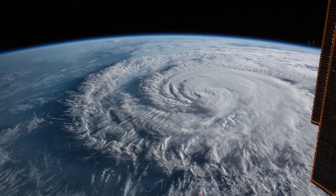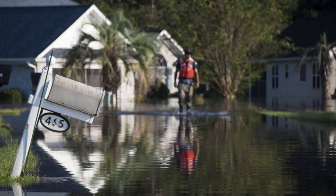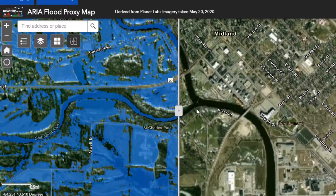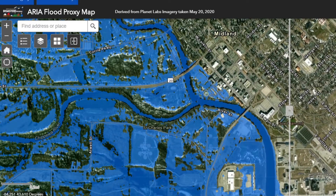Have you ever seen storm surge warnings during a hurricane, or heard people talking about sea level rise? What does a storm surge of 6 feet imply versus 12 feet? What impact does that have on buildings, people, roads, and bridges? Sometimes we talk about data, but it's difficult to visualize the reality of what the data actually means.